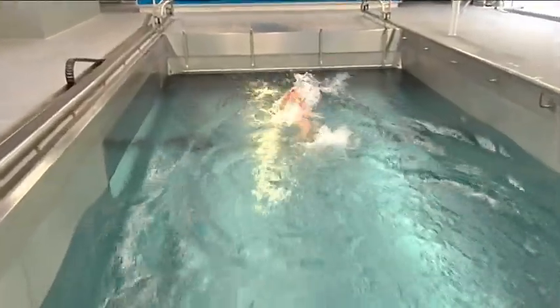All swimming styles can be trained and assessed equally well. As can be seen here with Stefan Herbst demonstrating crawl, backstroke, and dolphin kick at a speed of 1 meter 60 per second. This enables the optimisation of swimming technique and racing tactics in flumes to a high standard.